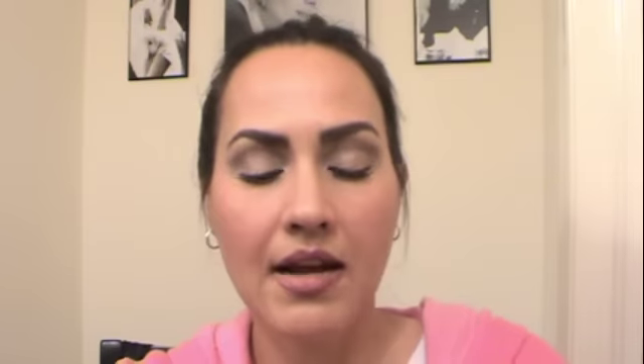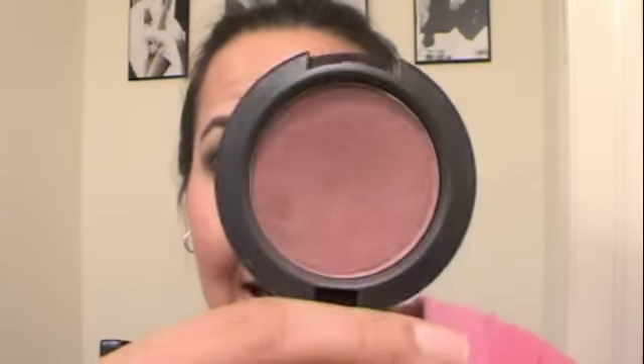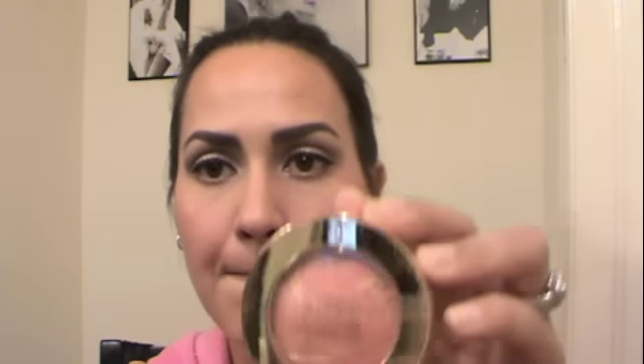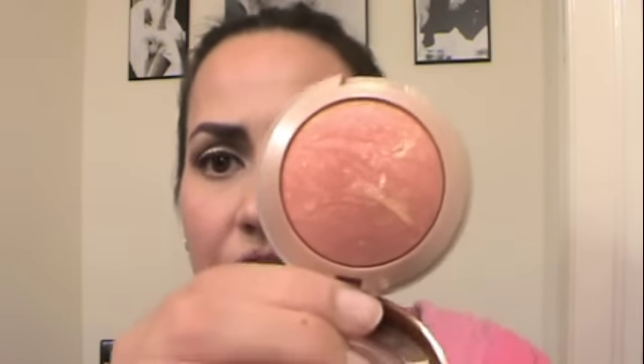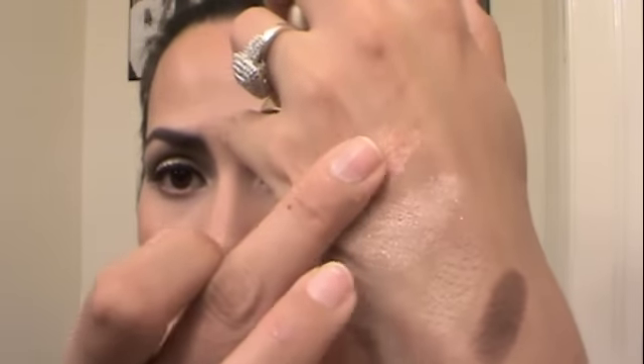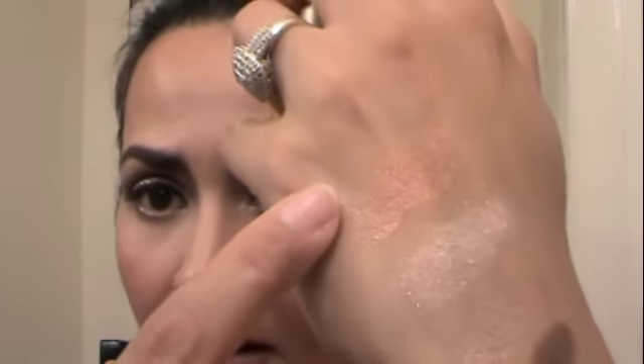For blush, I have gone back to this — I have used it forever and I have it on today. I have been using Plum Foolery by MAC. I've had this for like ever and I love it. It is awesome, subtle, and pretty. I have also been loving Milani's Baked Blush in Rosed Oro. I love all of their baked blushes but this one has been my favorite. Look at how pretty — it is so luminous.